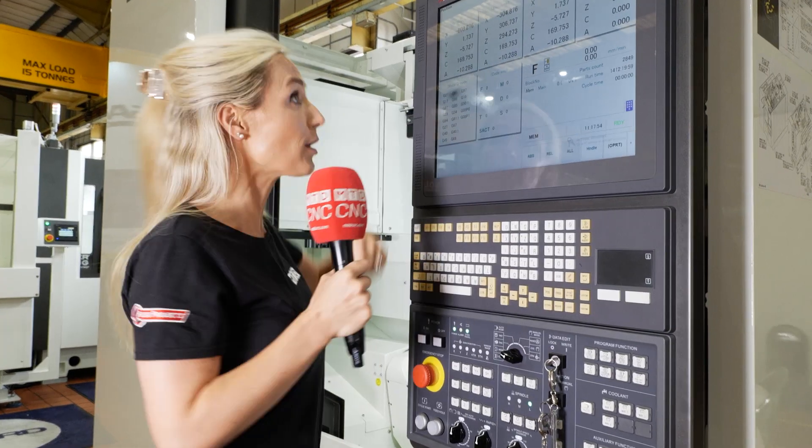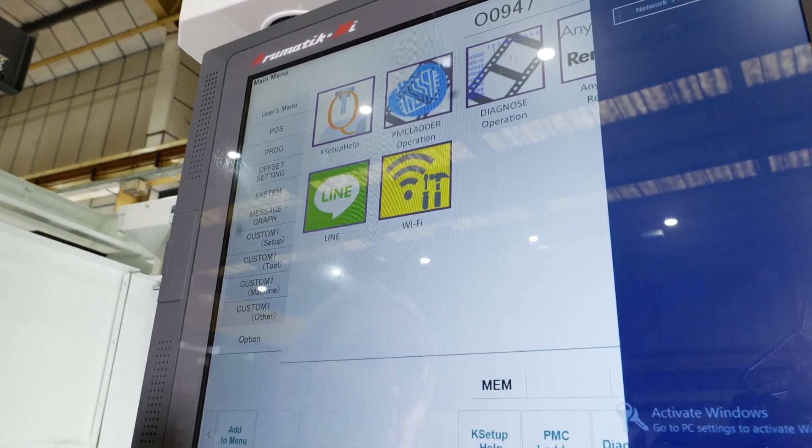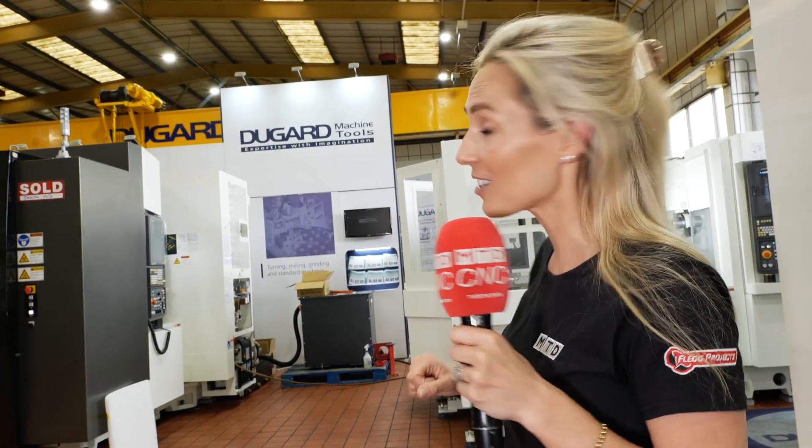And it's got a brand new touch screen control — in fact, it's a bit like my phone. And it's got Wi-Fi. And it's automation ready — you can put a robot or a pallet system on the front. All here in stock at Dugard.